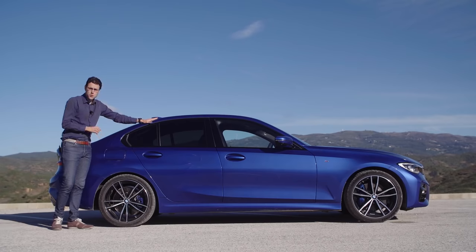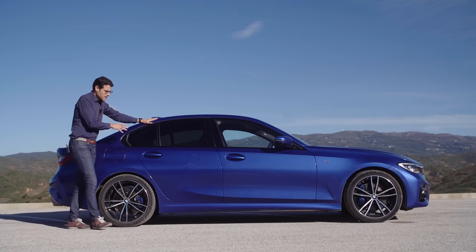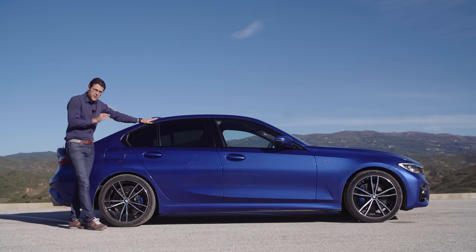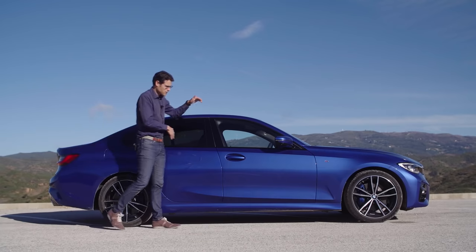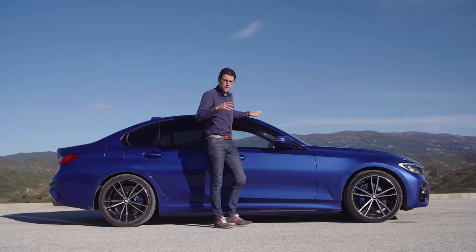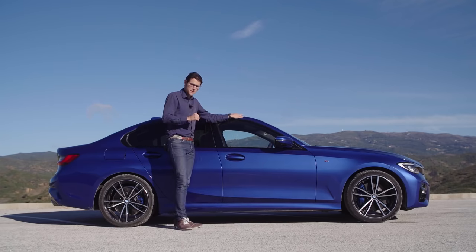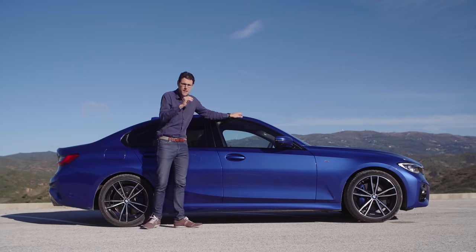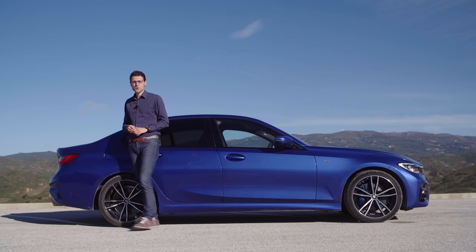There will also be a Touring version later on. It looks evolutionary on the exterior, but there's much more underneath: they've worked on the weight balance — 50% front, 50% rear — and the car is 55 kilograms lighter than the predecessor. The chassis is 25% stiffer, with technology you simply can't see from the outside.